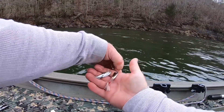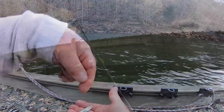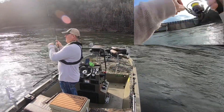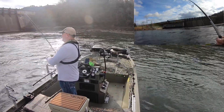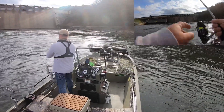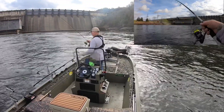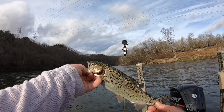Right there is what they're eating, and right there is what I'm throwing. Another generator coming on. Fish number four — another little rainbow.